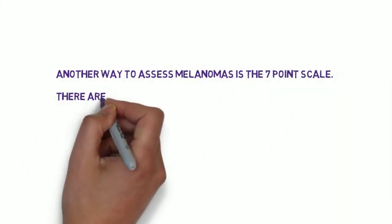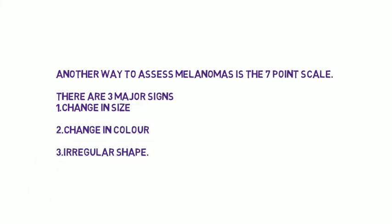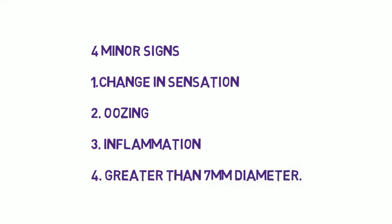Another way to assess melanomas is the 7-point scale. This includes 3 major signs which are changing colour, changing shape, and changing size, and 4 minor signs which are changing sensation, oozing, inflammation, and a diameter around 7mm. You should refer to dermatology within 2 weeks if a patient has 2 features on the ABCDE scale or 3 on the 7-point scale, or if you are very concerned or feel it's very likely that this patient has melanoma. That is for a GP to refer on within 2 weeks to dermatology.